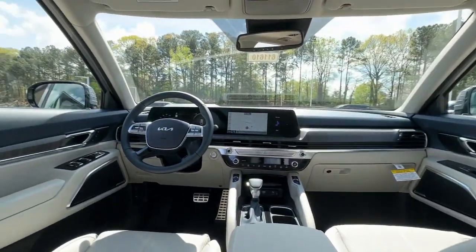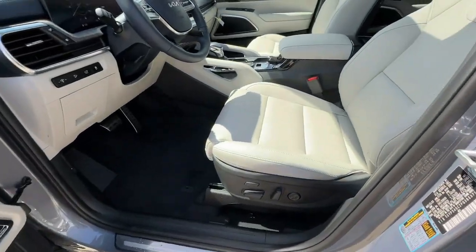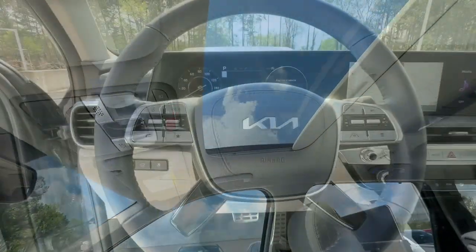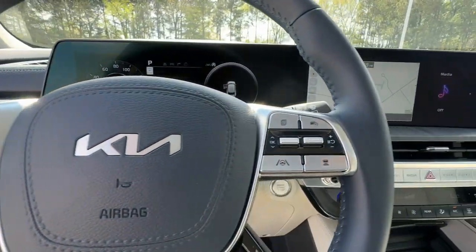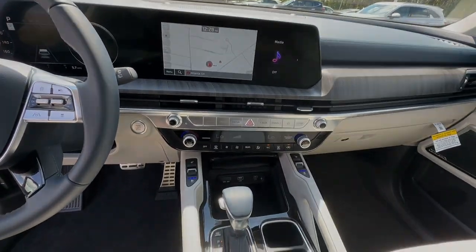The following are some of this vehicle's highlighted options: keyless entry, sun/moonroof, woodgrain interior trim, V6 cylinder engine, power liftgate, lane-keeping assist, fog lamps, heat.